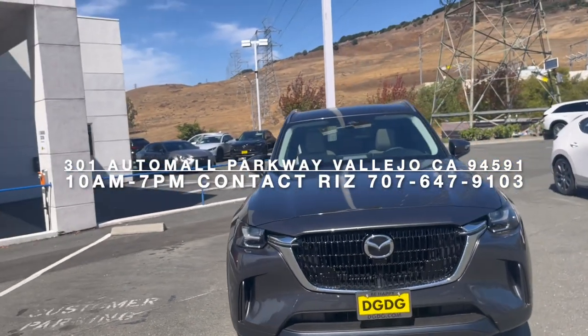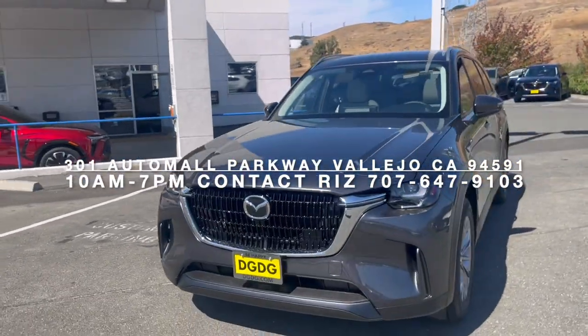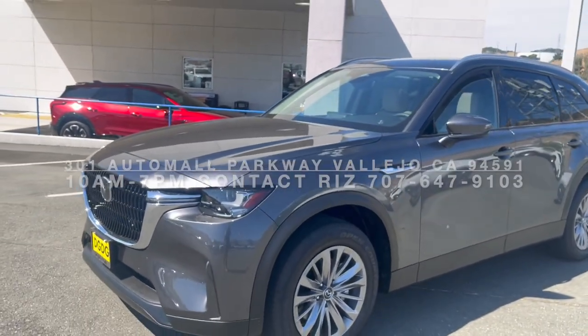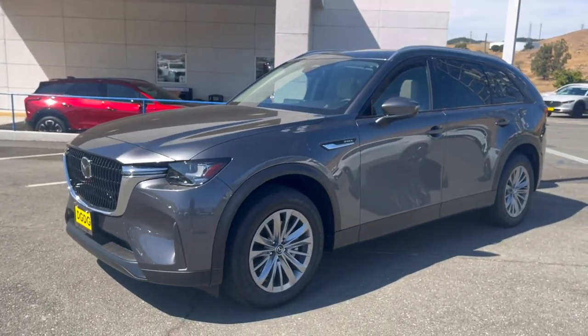Call 707-647-9103. Come grab your PHEV here at Team Vallejo Mazda at the Auto Mall Parkway.